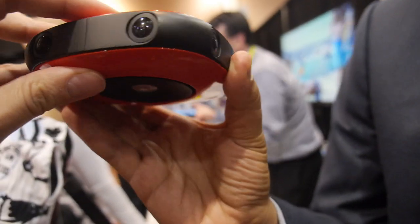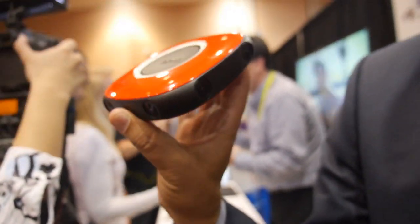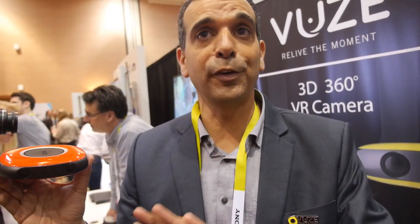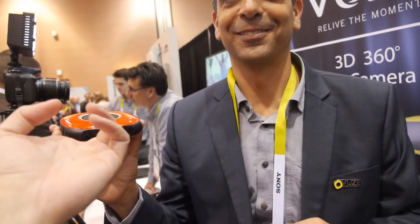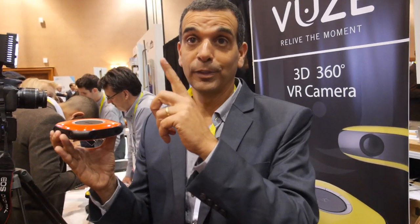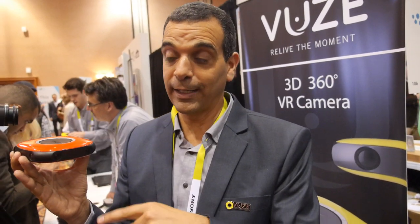Basically we have eight full HD cameras capturing stereoscopic 3D the entire sphere, meaning the zenith, the nadir, everything — all the way up, all the way down. Those cameras don't all shoot the same direction because each camera has a vertical field of view of 180 degrees, so we capture the entire sphere.